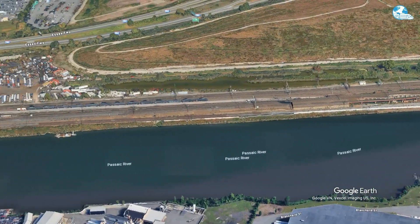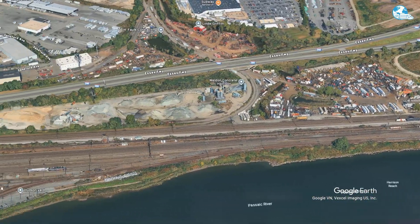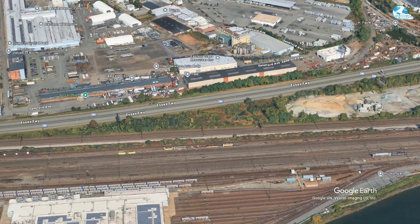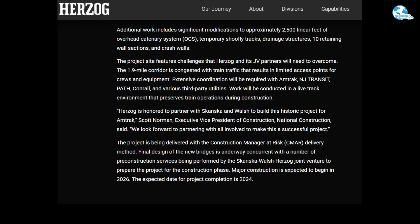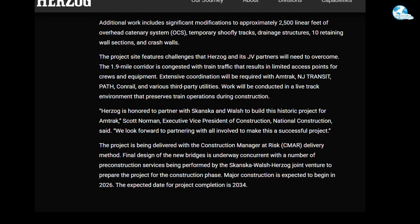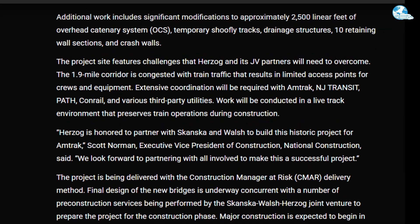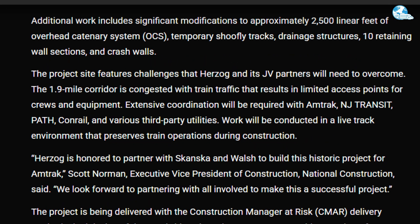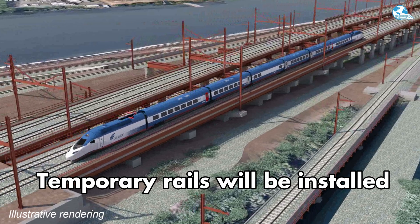In addition to the new bridge construction, the project includes significant upgrades to the overhead catenary system, with approximately 2,500 feet of route length improved and expanded to ensure a stable and continuous power supply for trains operating at higher speeds. The drainage system will also be redesigned to adapt to the new operating conditions, combined with the construction of 10 sections of retaining walls to protect structures from environmental impacts and ensure long-term stability.